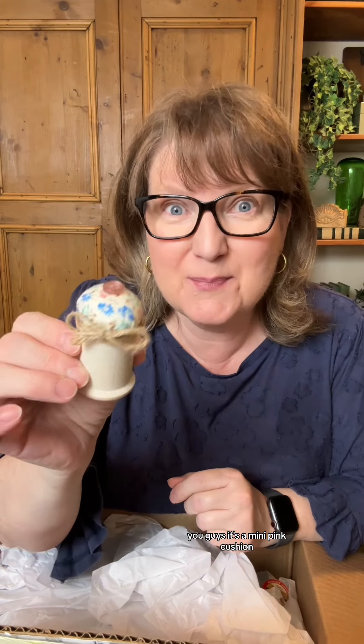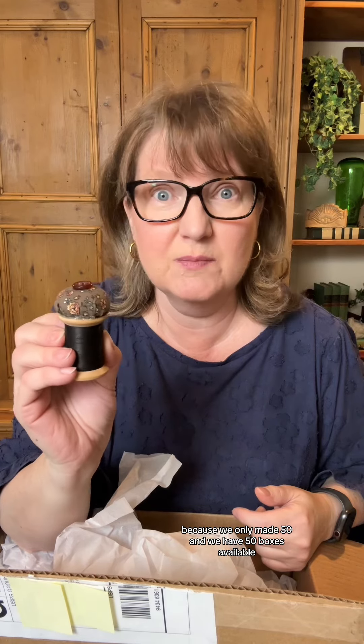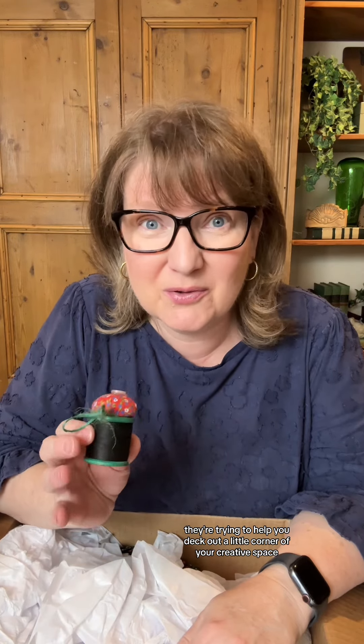They're adorable, you guys — it's a mini pincushion, and we made them in all different colors and design styles. Look at that! I kind of want to keep this one, but I can't, because we only made 50 and we have 50 boxes available. Actually, we sold a bunch, so there's not even that many left.